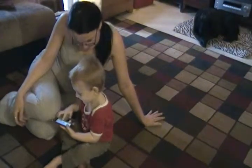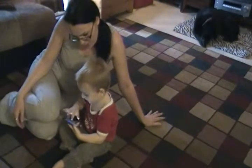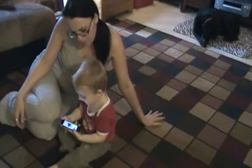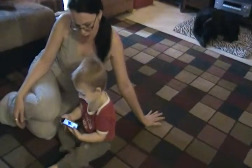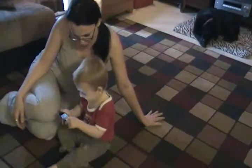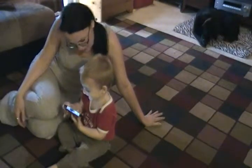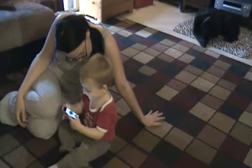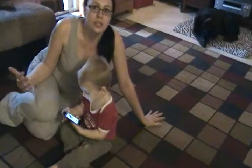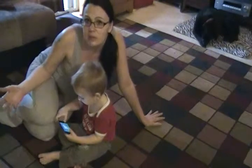Good job! Find the kitty. Where's the kitty? Meow. Good job! Find the bear. Where's the bear? There's the bear. What does the bear say? Rawr! This is a great app — it's teaching him all about the different things, the noises that the animals make.